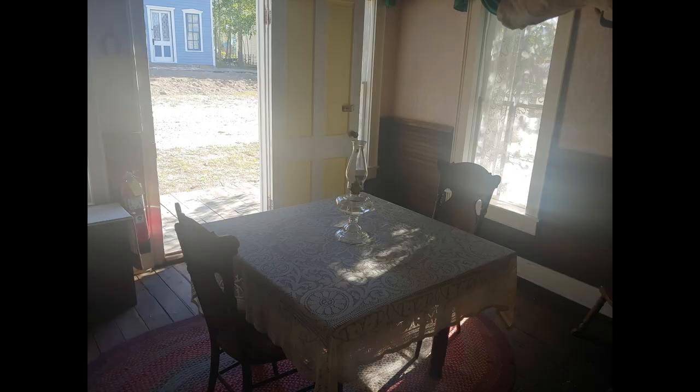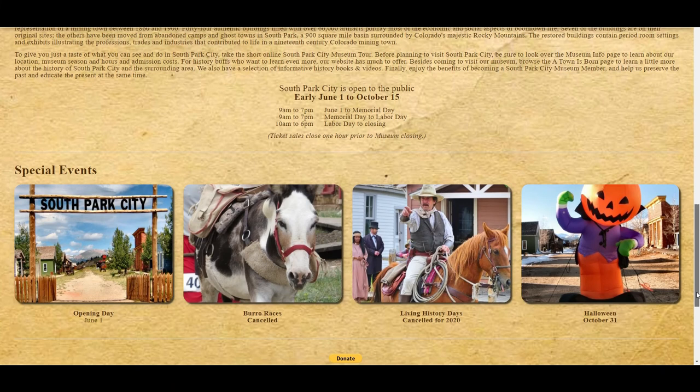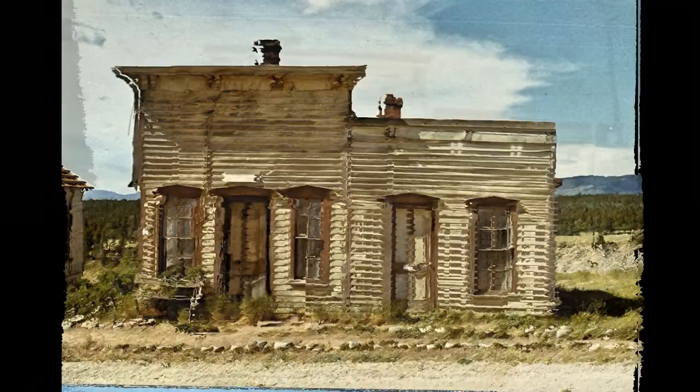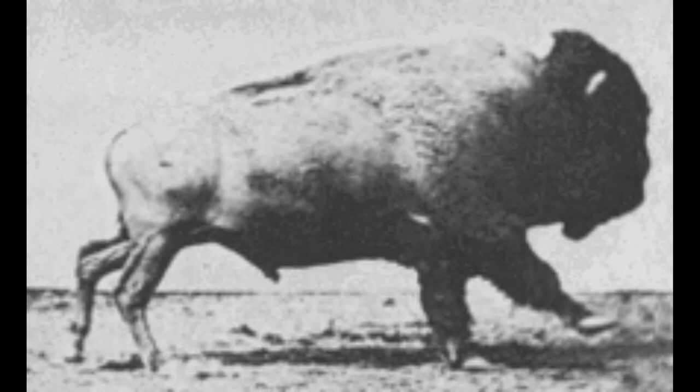If you would like to see the Mayer home in person, South Park City Museum is open from May 15th to October 15th every year. The museum welcomes visitors from all over the world. As a non-profit organization, South Park City survives on the proceeds from ticket sales and private donations. If you'd like to contribute, the link to our donation page is below. Your donation will be put to work maintaining these historic buildings and will help conserve over 60,000 artifacts. What do you think of Mayer's long and adventure-filled life? What other topics would you like to see covered on this channel? Let us know in the comments. We'd love to hear from you. Thanks for joining us. If you enjoyed this video, please consider giving us a thumbs up. We'll see you next time.